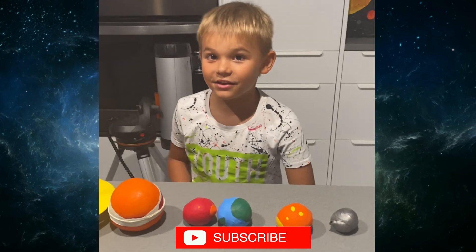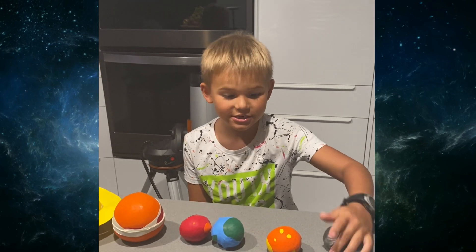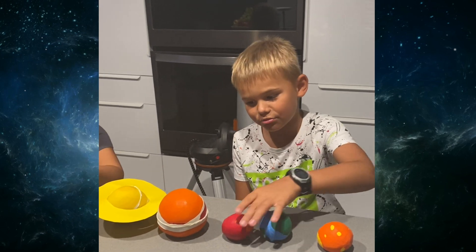Hi guys! The schools are closed, so my teacher said to do projects. So I did the solar system project.